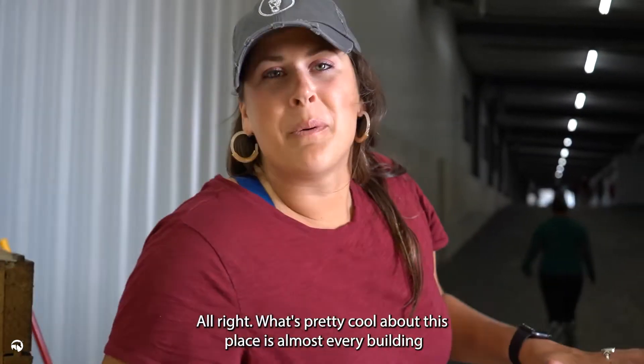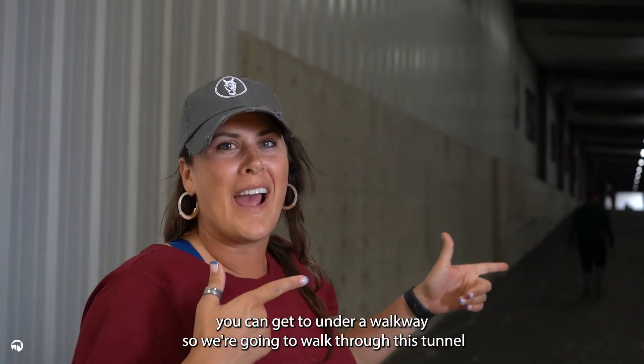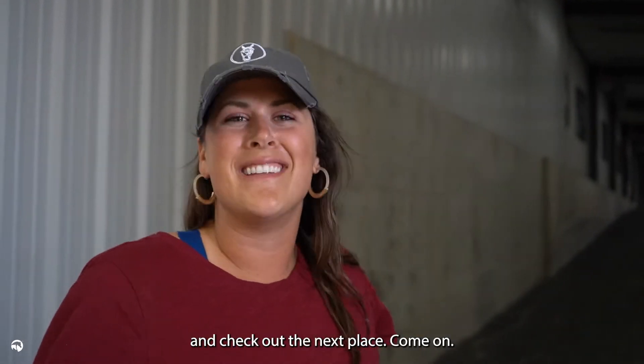What's pretty cool about this place is almost every building you can get to under a walkway. So we're going to walk through this tunnel and check out the next place. Come on.